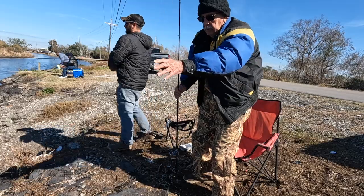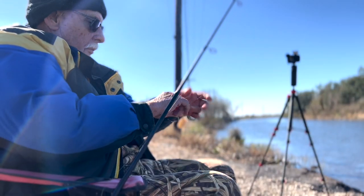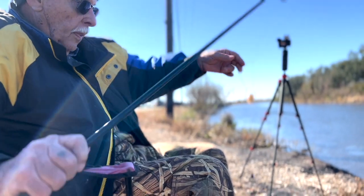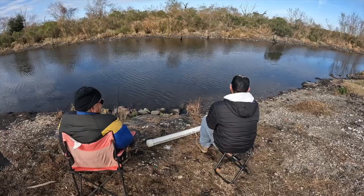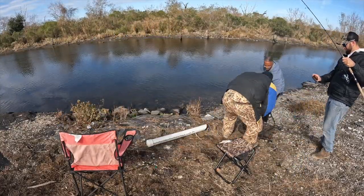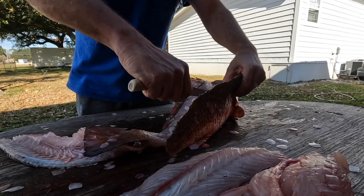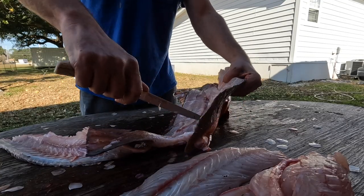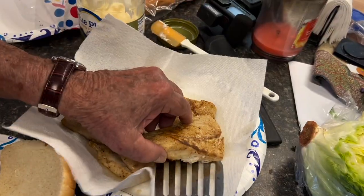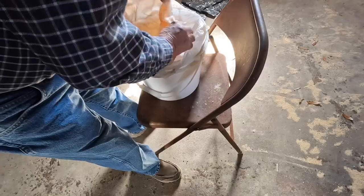All right folks, we just got back to Uncle Wimpy's — man, what a beautiful, beautiful day! Sunshine, not too cold. Caught some redfish — it wasn't hot every cast, but we had a good time. It's a nice day when you can sit on the roadside and catch your fish like that. So we're gonna clean these fish and get cooking. I think Uncle Wimpy's gonna cook up a fish burger.